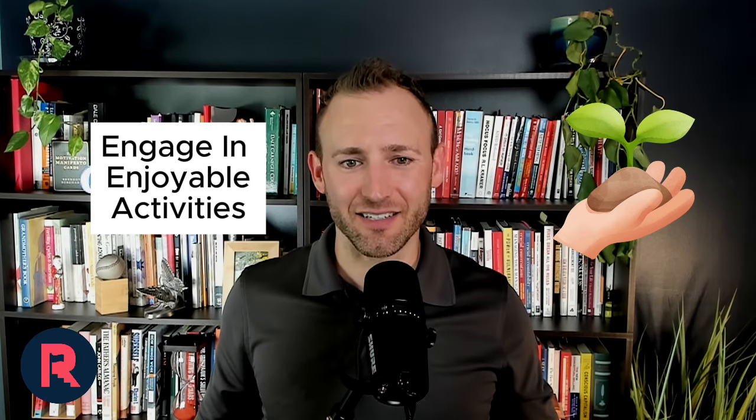Tip number six is engaging in enjoyable activities. For you, maybe it's not doodling — maybe it's playing an instrument, painting, going on walks, doing hikes in nature, gardening, or reading. Whatever the thing is, it's going to generate dopamine. You can even use it as an incentive to get through more mundane tasks, because it'll give you a sense of pleasure and accomplishment.